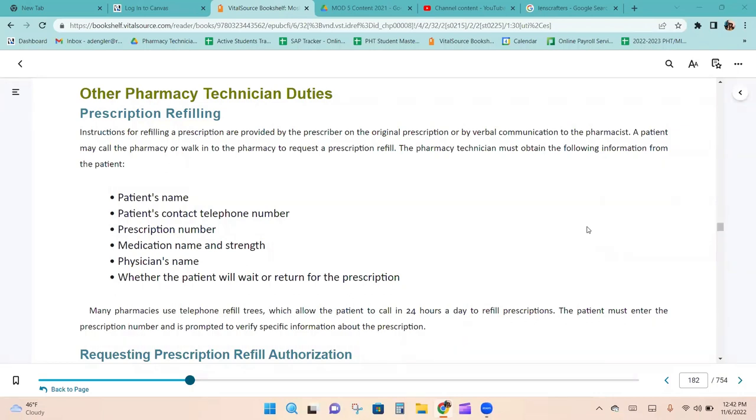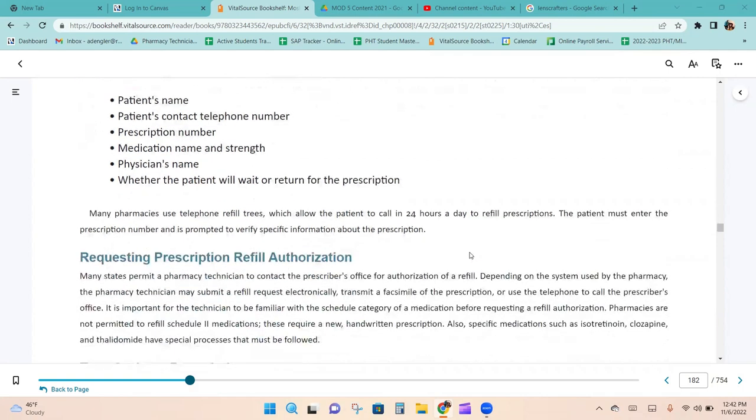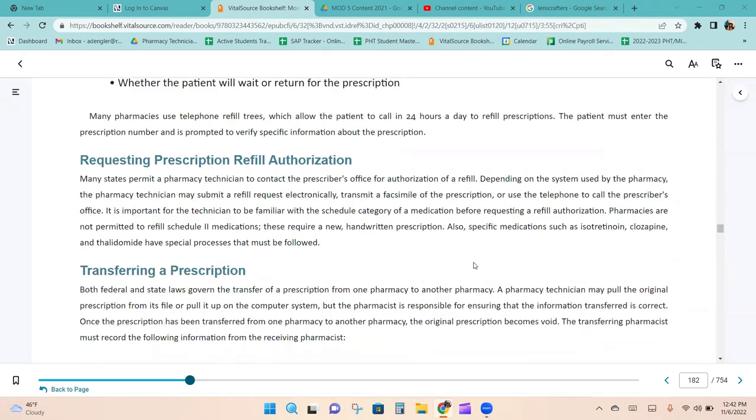Instructions for refilling a prescription are provided by the prescriber on the original prescription or by verbal communication to the pharmacist. A patient may call or walk in to request a refill. The technician must obtain the patient's name, contact number, prescription name and strength, prescription number, physician's name, and whether the patient will wait or return. Many states permit a technician to contact the prescriber's office for refill authorization electronically, by fax, or by telephone. It is important to be familiar with the schedule of a medication before requesting a refill — Schedule 2 medications cannot be refilled and require a new handwritten prescription.